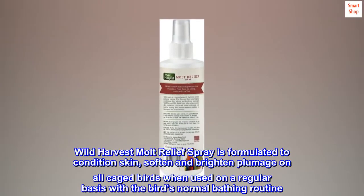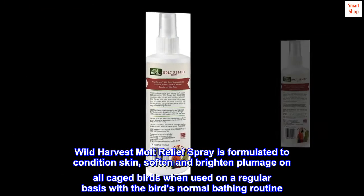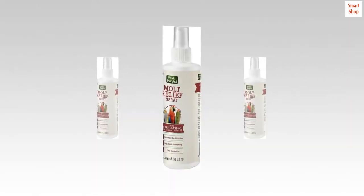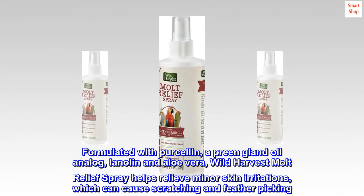Wild Harvest Moult Relief Spray is formulated to condition skin, soften and brighten plumage on all caged birds when used on a regular basis with a bird's normal bathing routine. Formulated with Puricillin, a preem gland oil analog, lanolin and aloe vera.